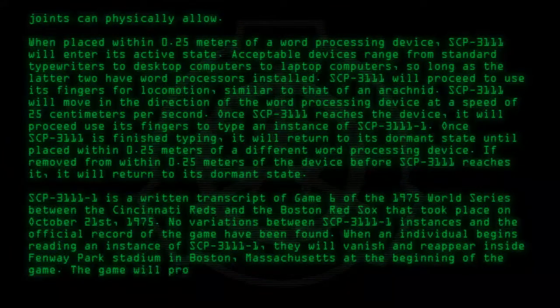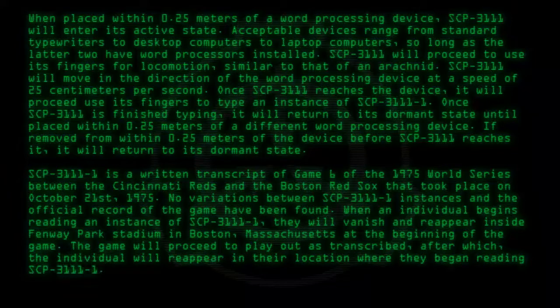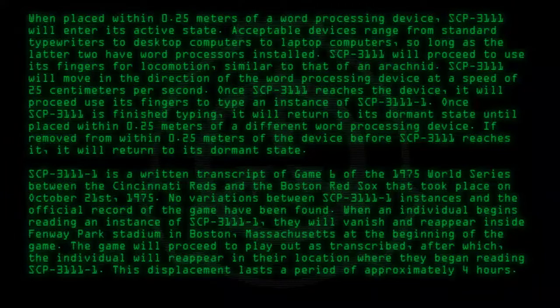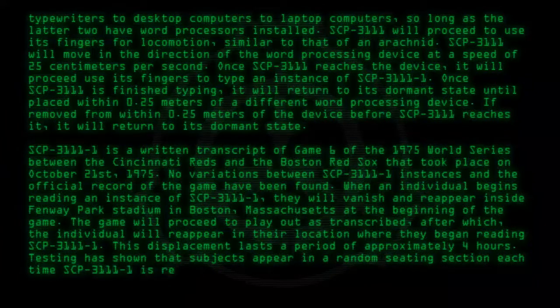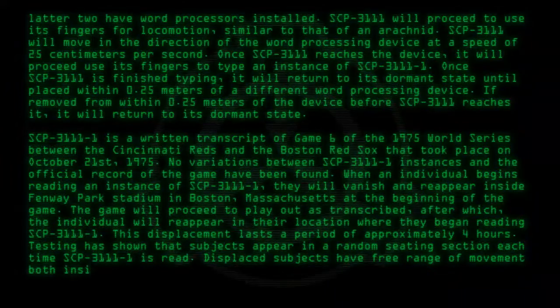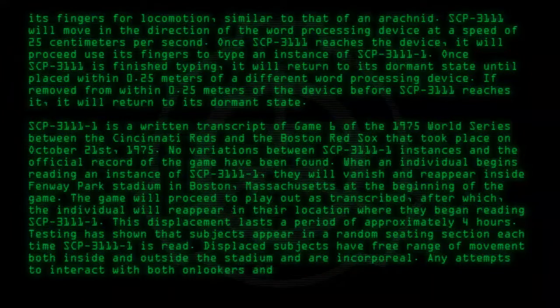The game will proceed to play out as transcribed, after which the individual will reappear in their location where they began reading SCP-3111-1. This displacement lasts approximately four hours. Testing has shown that subjects appear in a random seating section each time SCP-3111-1 is read. Displaced subjects have free range of movement both inside and outside the stadium and are incorporeal. Any attempt to interact with onlookers and players have failed.